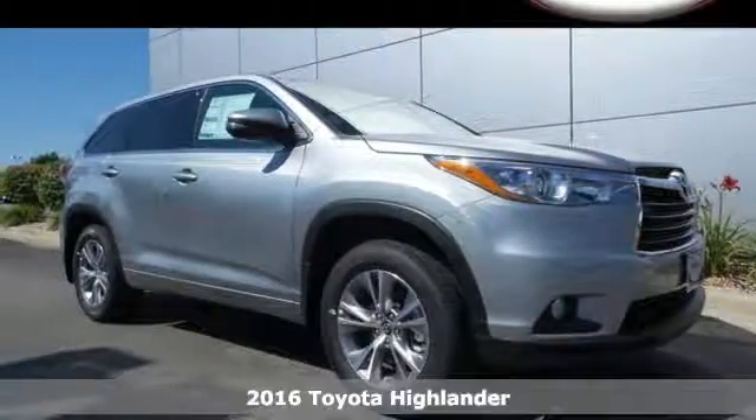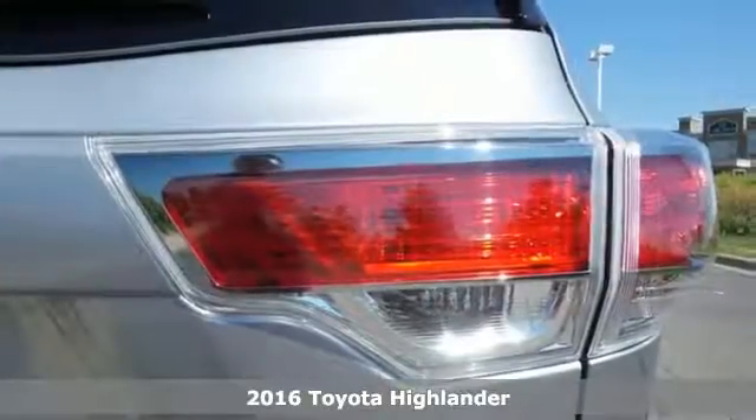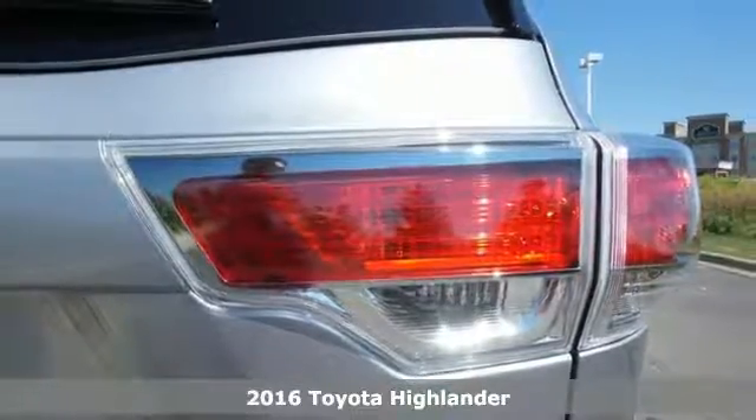It's a 2016 Toyota Highlander. This fun-to-drive SUV will be the biggest break you get when you move at breakneck speed.